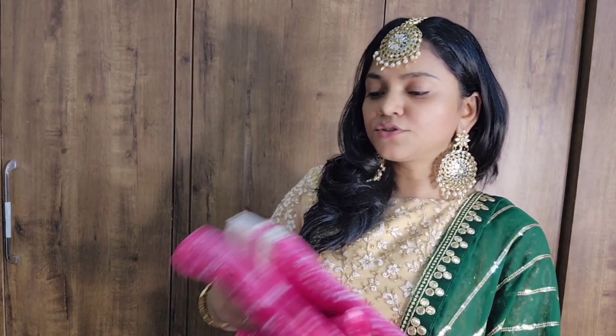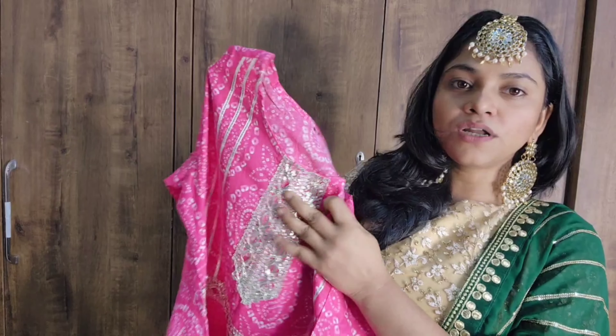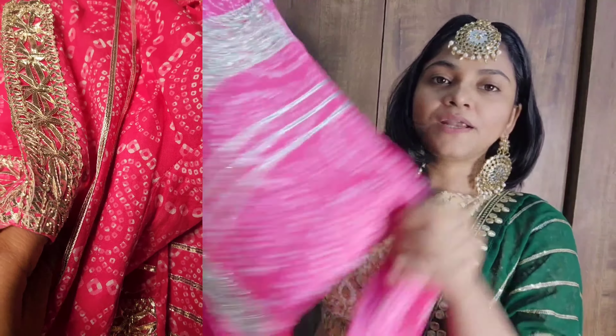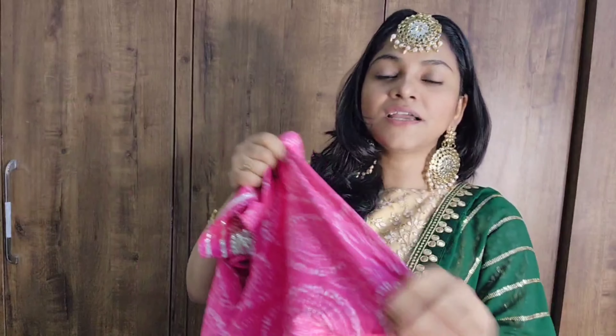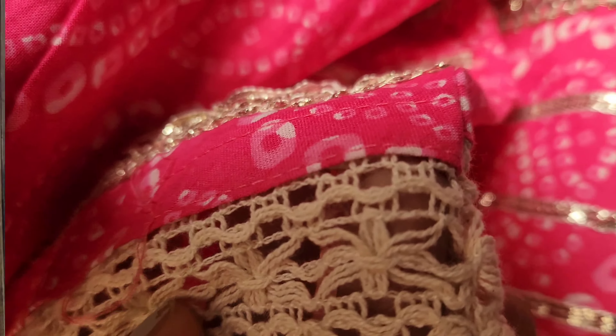Moving to the last option — a kurta set. This is a very beautiful gown-style look with gota work all over. The sleeves have gota work too, and there is a belt-kind structure at the waist. There are two color options — red and pink — and I have selected pink. There is a lot of embellishment work on the back and gota work on the front. It is a floor-length piece with a layered design.